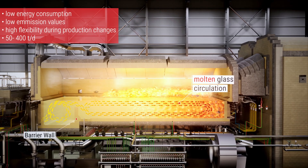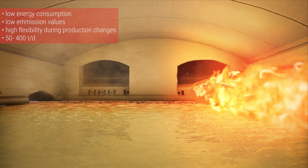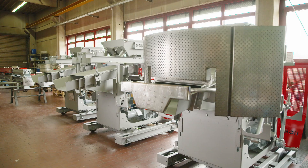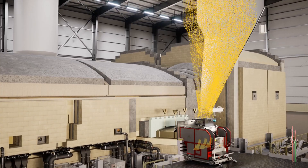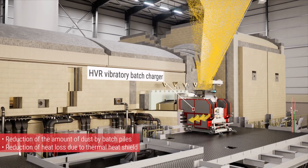The regenerative end fire furnace is characterized by high flexibility and low energy consumption. The batch charger feeds the batch into the furnace using water-cooled paddles and a vibratory chute.